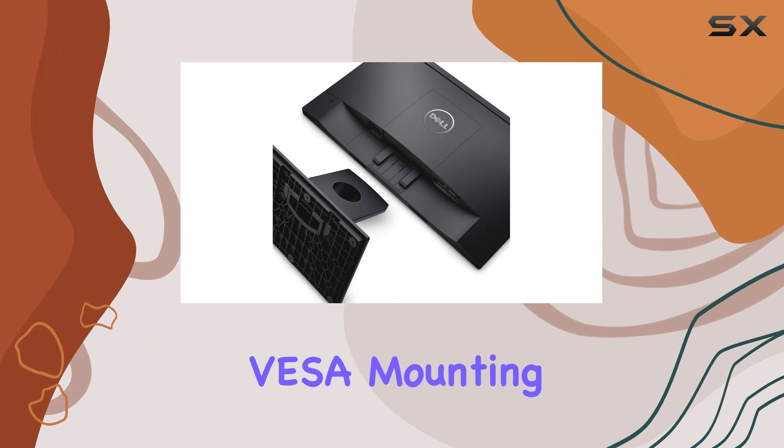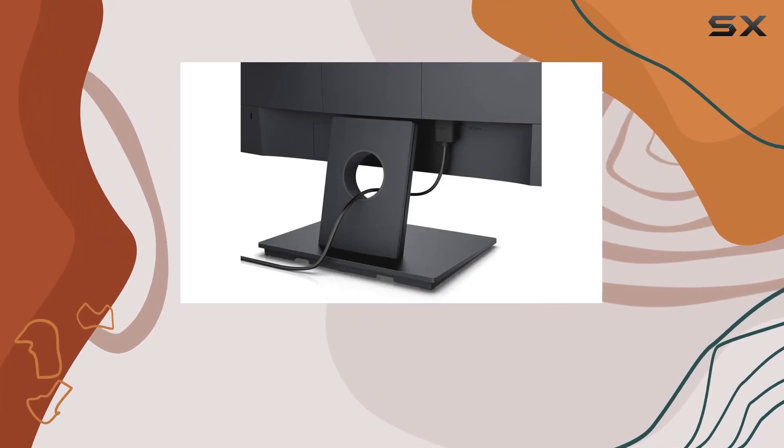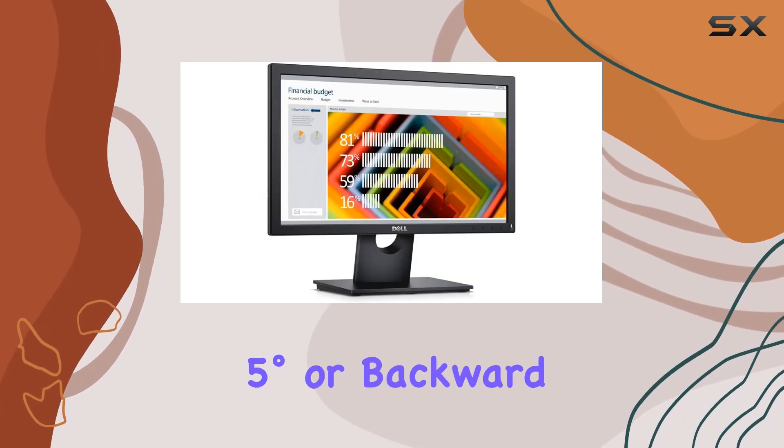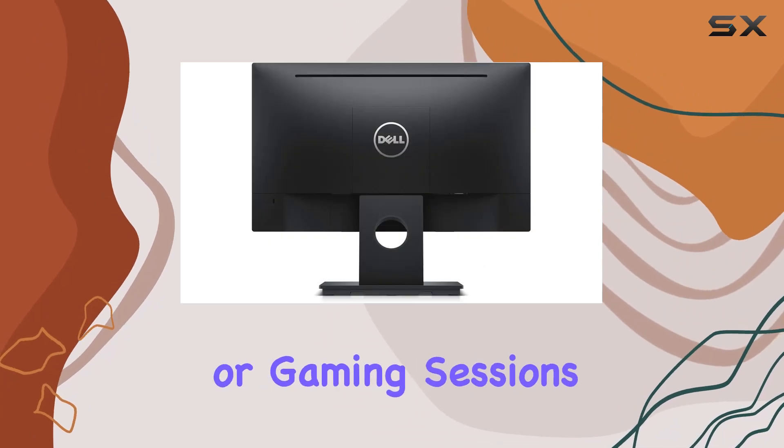One notable feature is its VESA mounting compatibility at 100mm, allowing you to customize your setup. Need flexibility? Tilt it forward 5 degrees or backward 21 degrees for ergonomic comfort during those long work or gaming sessions.